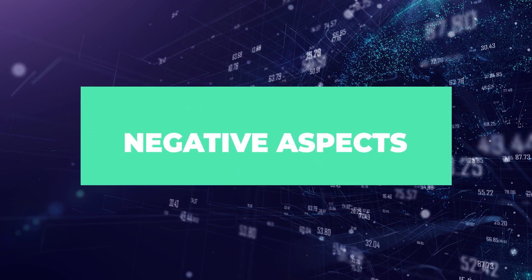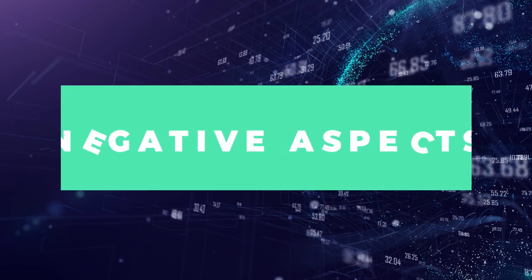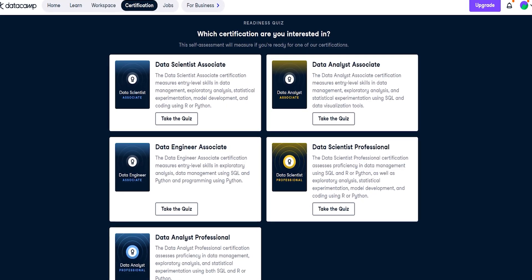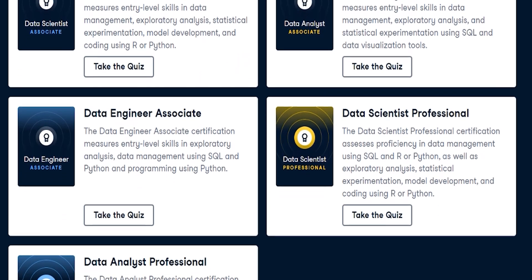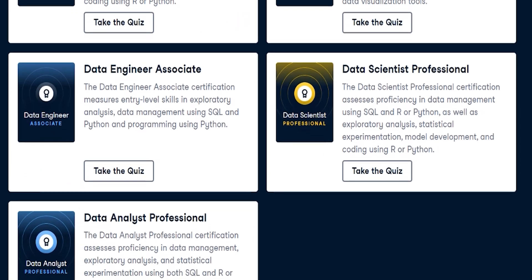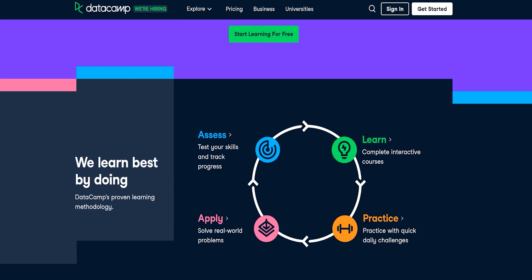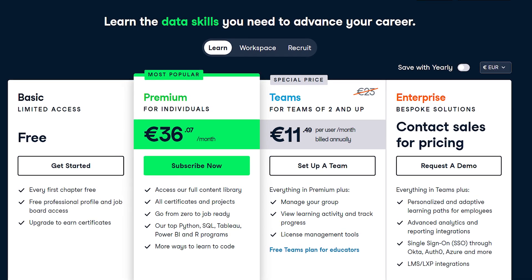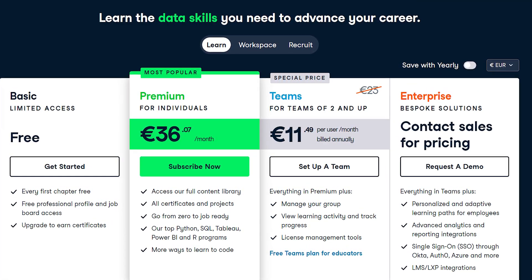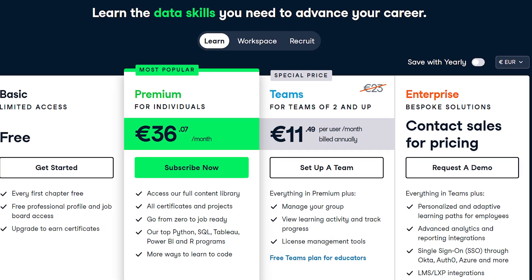While the DataCamp Data Analyst Certificate provides several advantages, there are some potential drawbacks to consider. First, we have the cost factor. The certification is included for free only to those with a premium subscription on DataCamp, which may not be affordable for everyone. You can get a student discount, and sometimes they have certain promotions, but they don't seem to offer any full scholarships. On a positive note, the cost is still pretty low compared to other options like Coursera and EDX — probably about half or a third of what they actually cost on Coursera.